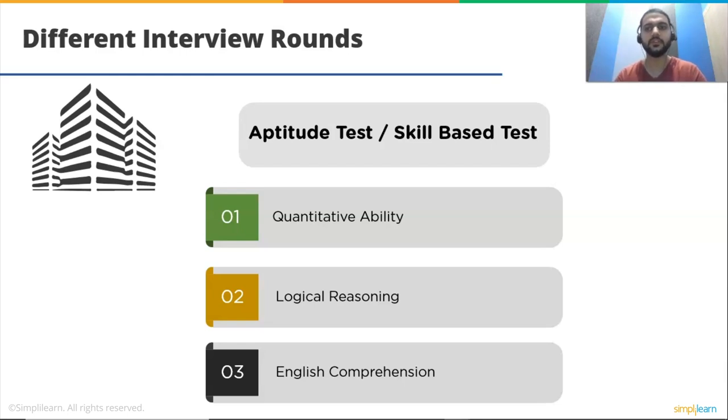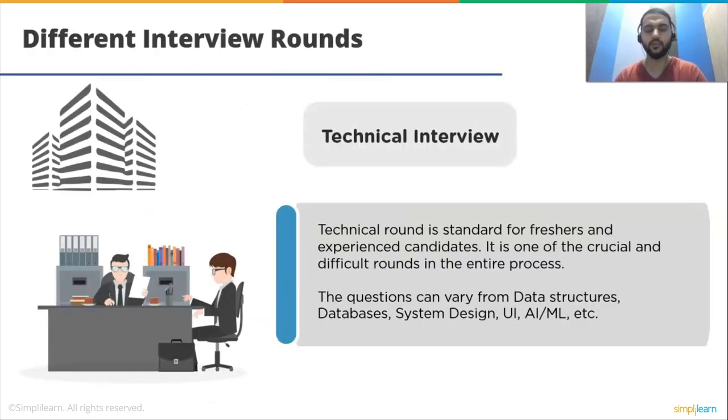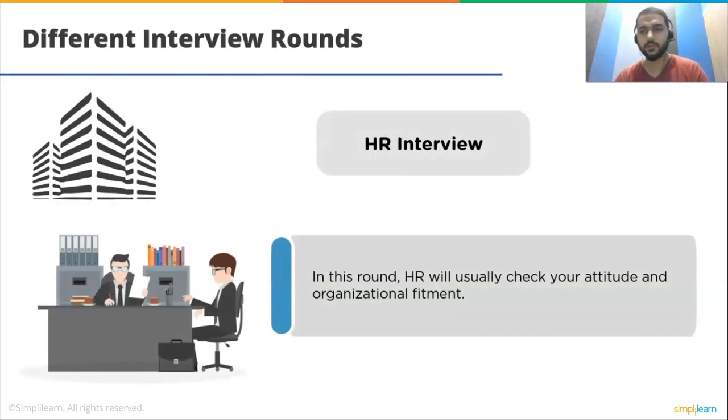The technical round is standard for both freshers and experienced candidates. It is one of the crucial and difficult rounds in the entire process. Questions can vary from data structures, databases, system design, UI, AI, ML, and more. For the HR interview round, there is not that much to prepare. HR will usually check your attitude and organizational fitment, so that is what you need to prepare for that round.